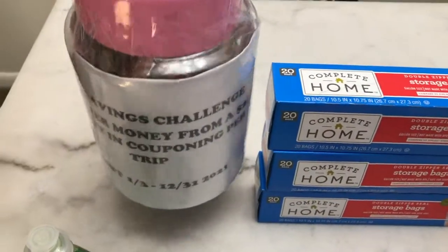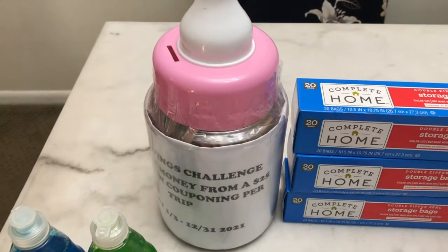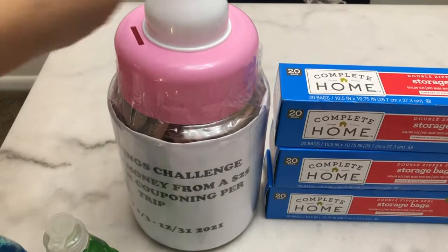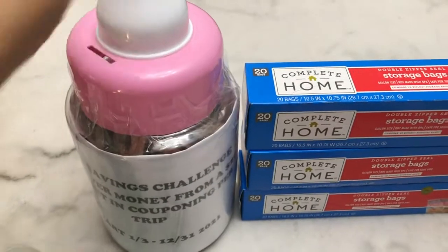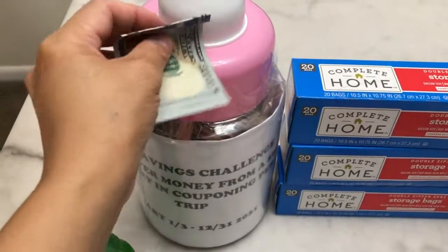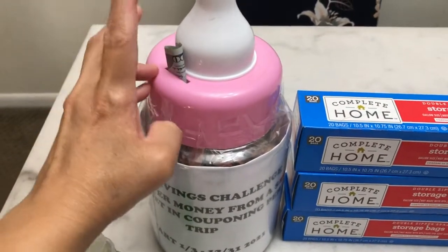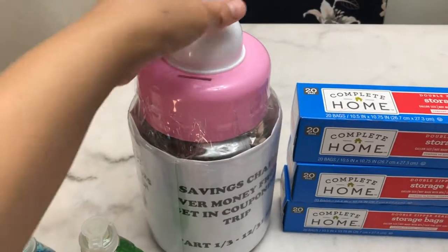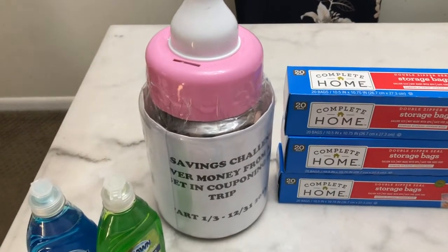This is my 2021 savings challenge bottle and it's almost full. Last month I wasn't able to spend my $150 budget in couponing — every time I coupon at CVS and Walgreens I have a $25 budget. There was $100 left over from my budget, so I'll just put the $100 bills inside the bottle. I used a lot of gift cards last month, which is why I wasn't able to touch my $150 budget for the whole month.